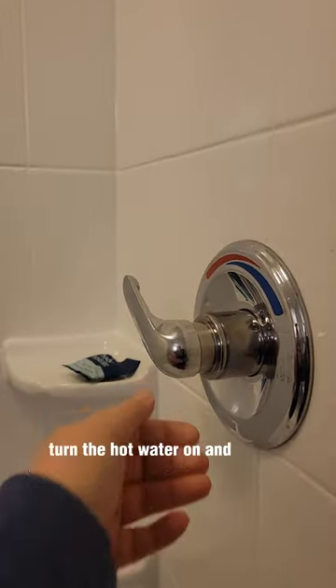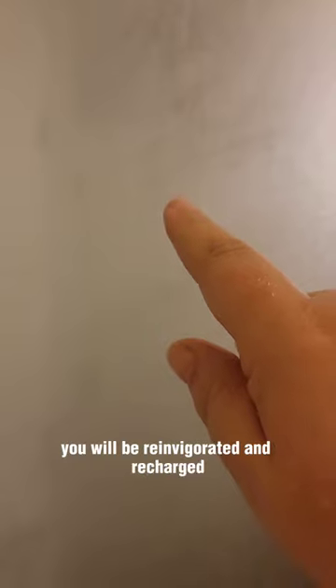Simply toss them in the shower, turn the hot water on, and let the steam do its work. As the scents are released, you will be reinvigorated and recharged.